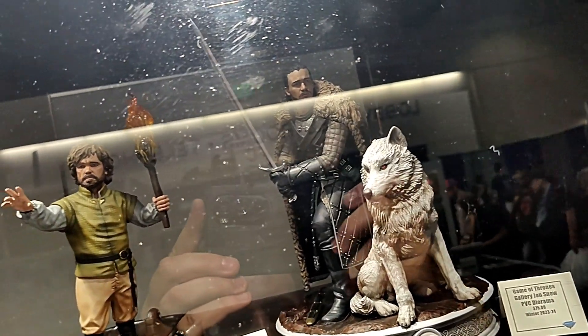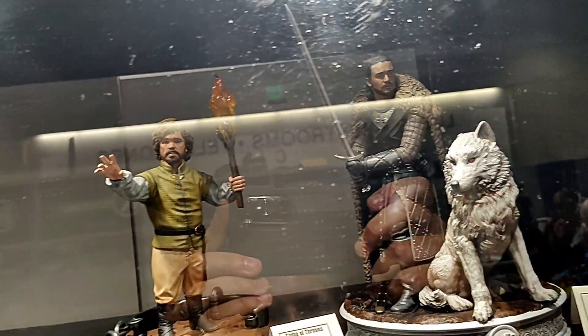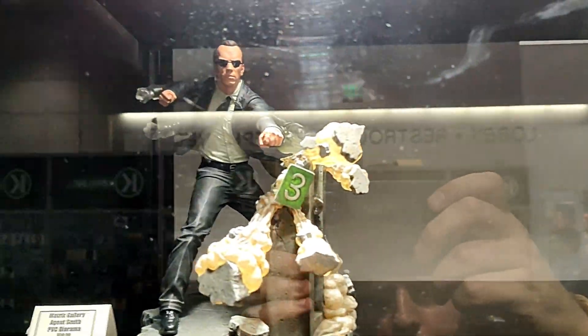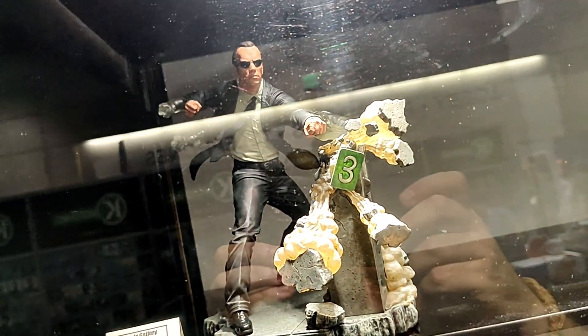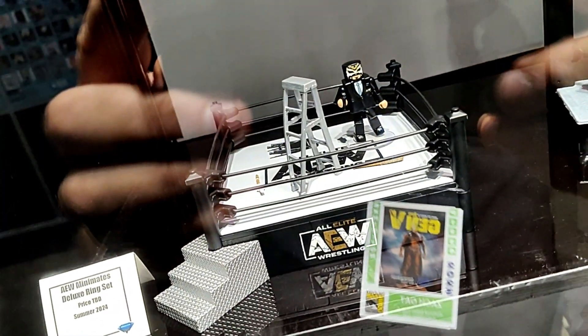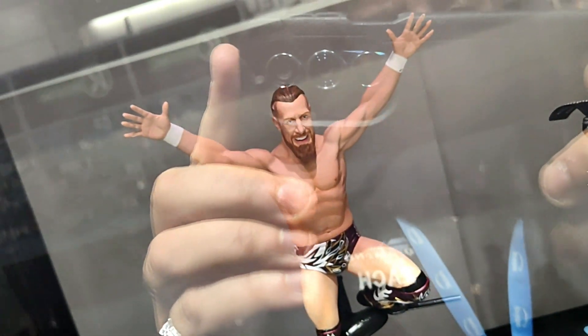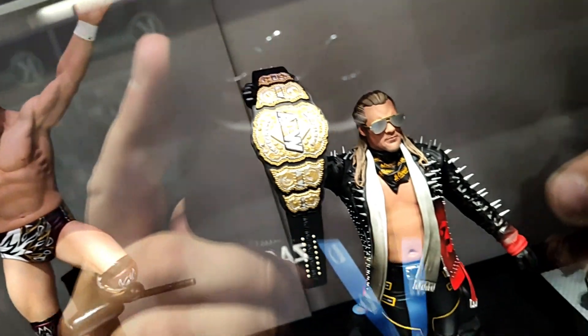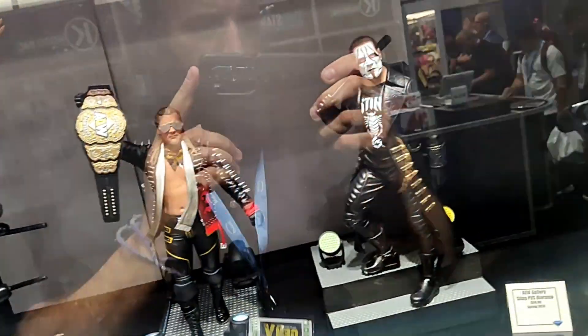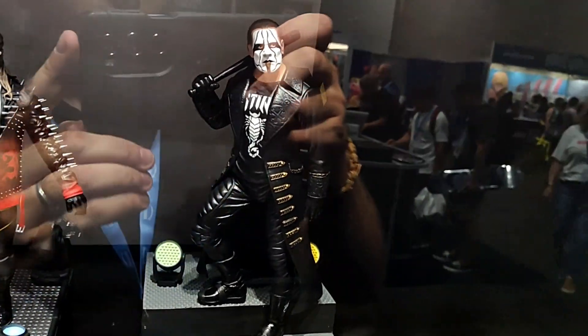Up here you can see our Gallery Dioramas of Jon Snow and Tyrion Lannister. Here's our Gallery Diorama of Agent Smith from The Matrix. Here's our AEW Minimates wrestling ring. Our Gallery Diorama of Bryan Danielson, our Gallery Diorama of Chris Jericho, and our Gallery Diorama of Sting.